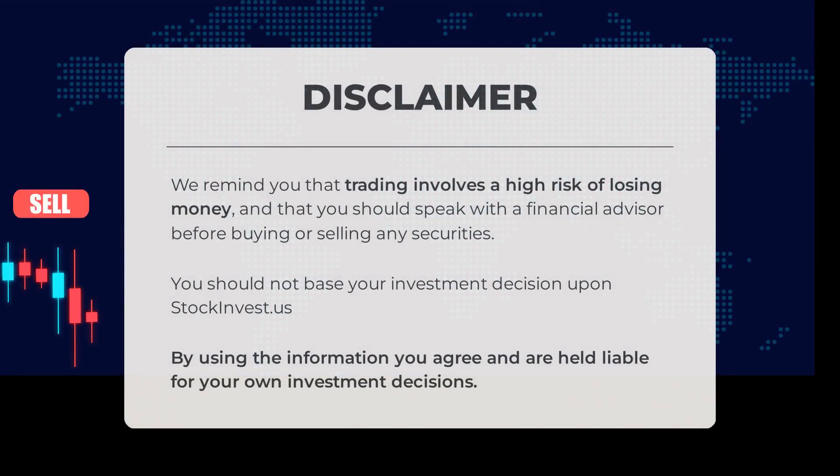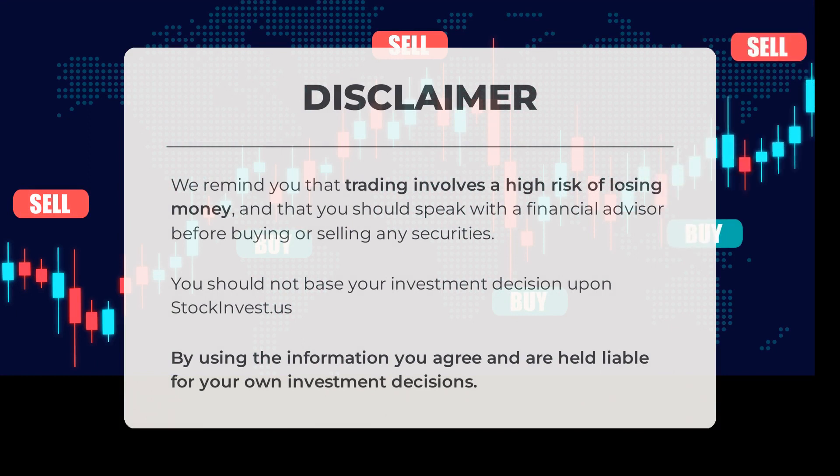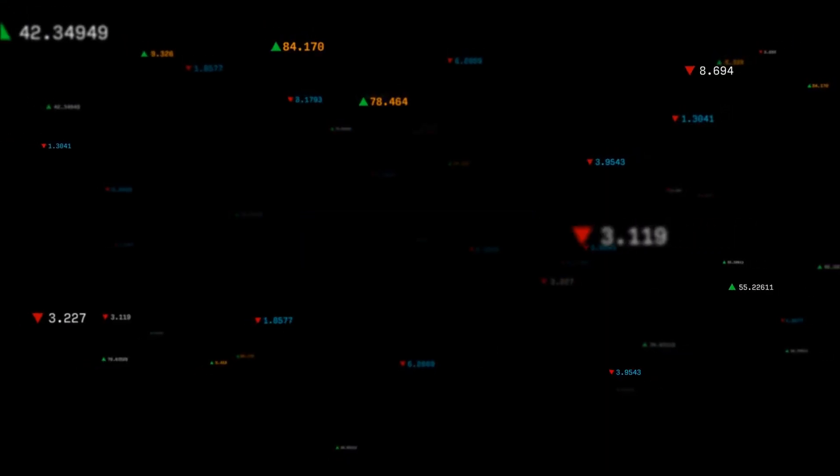We remind you that trading involves a high risk of losing money and that you should speak with a financial advisor before buying or selling any securities. You should not base your investment decision solely upon stockinvest.us. By using the information you agree and are held liable for your own investment decisions.